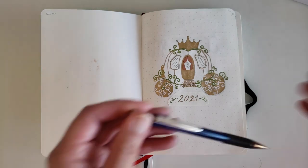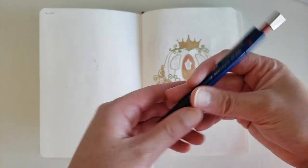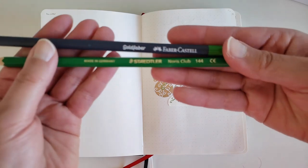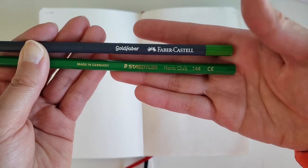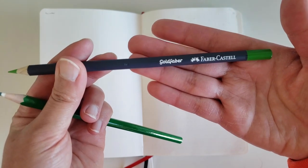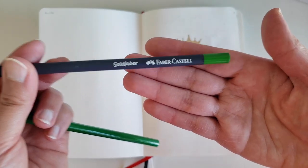I draft and sketch everything using a pencil — just a Staedtler push pencil. I also used pencil crayons in these layouts. I used the Staedtler pencil crayons and the gold Faber-Castell pencil crayons. These Faber-Castell pencil crayons are absolutely amazing. They write so buttery. I cannot recommend them enough — I'm in love.